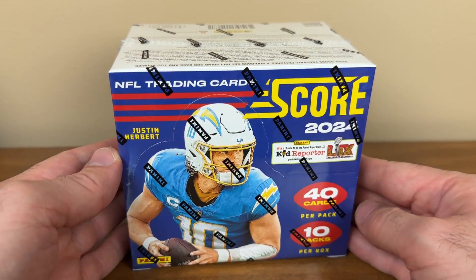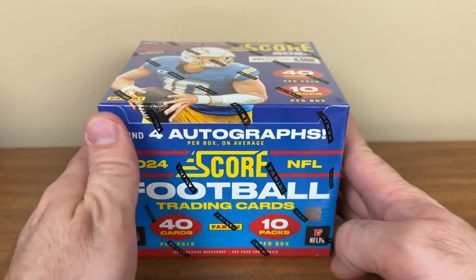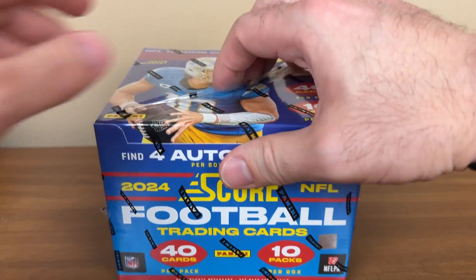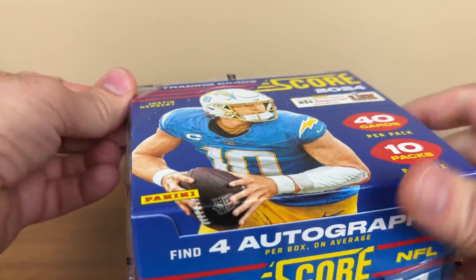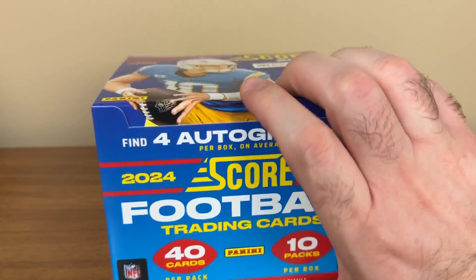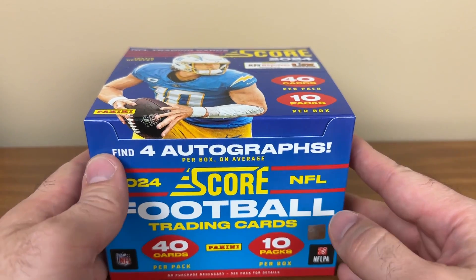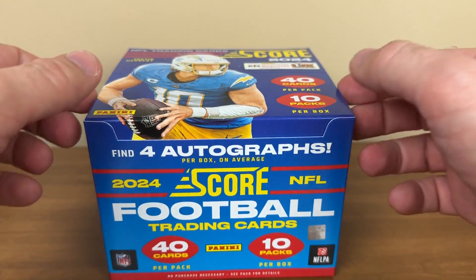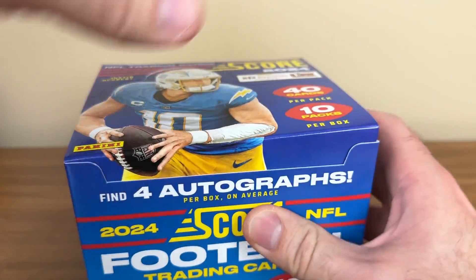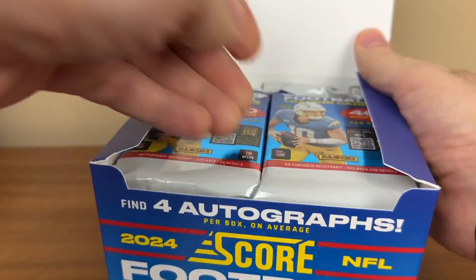Justin Herbert is the cover boy. So we'll see what we get in here. I didn't get to see an advanced checklist, but I thought I heard people complaining online there's no Caleb Williams. He might have a Topps exclusive, I'm not sure. Football is going to be weird for the next couple of years — you have the Topps products coming out with no logos and you have these products coming out missing certain players.